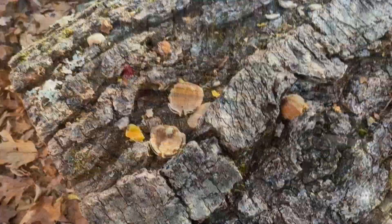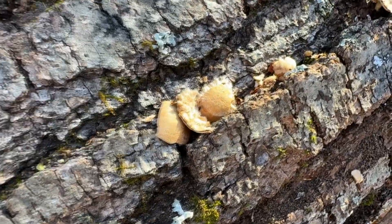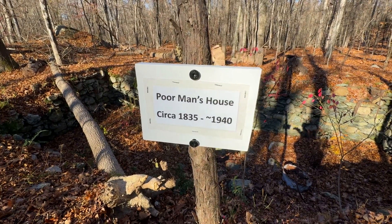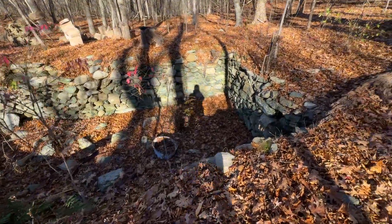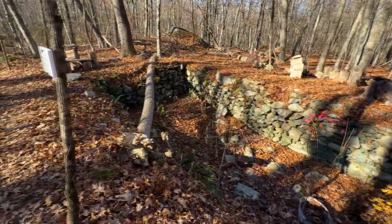Chris just pointed out — he said there must have been a happy red squirrel here eating up some acorns. There's plenty of them in this oak forest. We're at the location of the poor man's house, circa 1835 to 1940. So here's its little foundation. Wow, I wonder who lived here. Isn't that interesting to find?